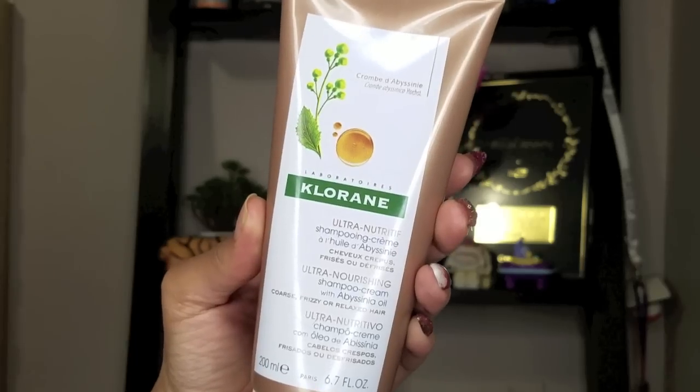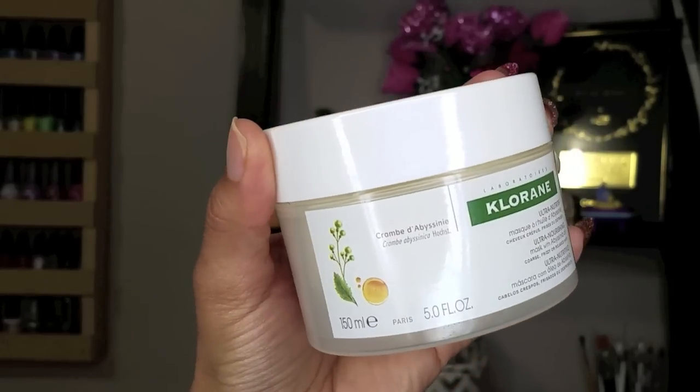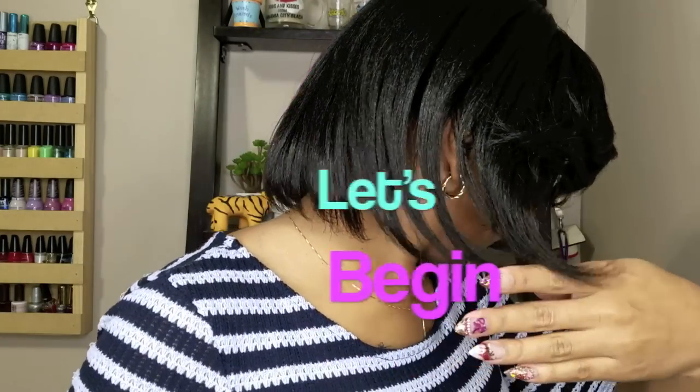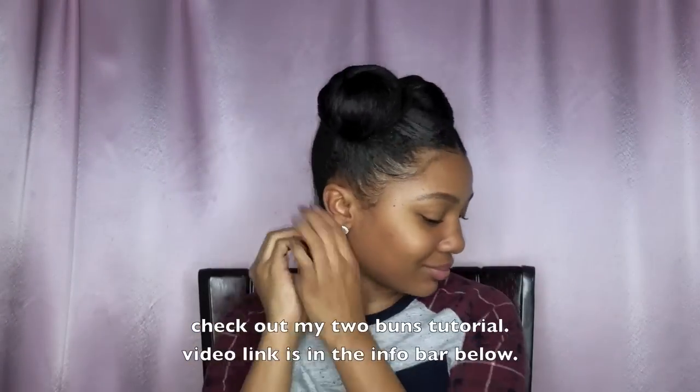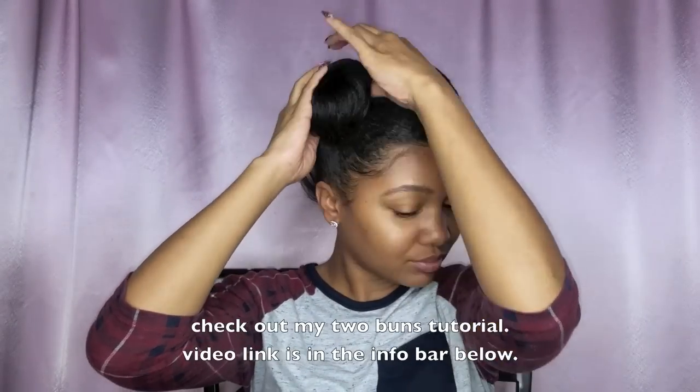I will also be introducing to you all some of the new products that Chlorane sent over to me. They will be launching these products as part of their Ultra Nourishing collection. It has Abyssinia oil and products will launch online at Chlorane.com, Sephora, as well as Ulta coming soon in March.